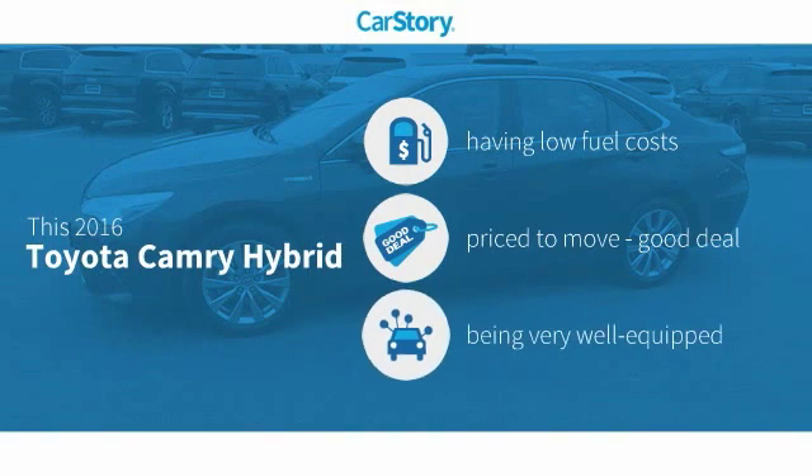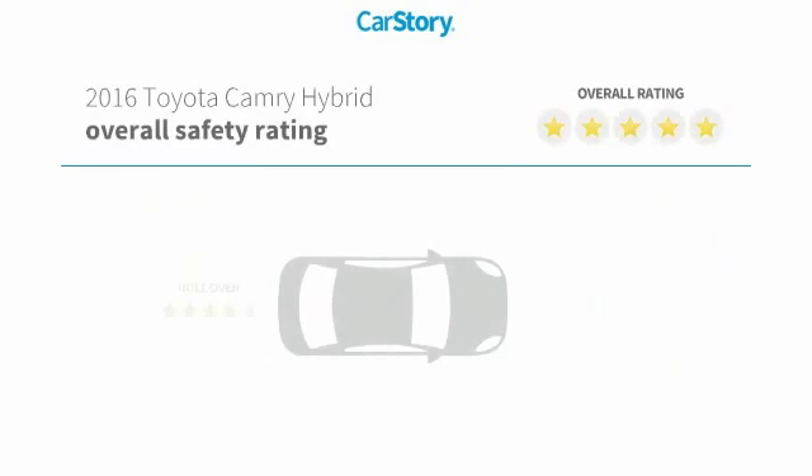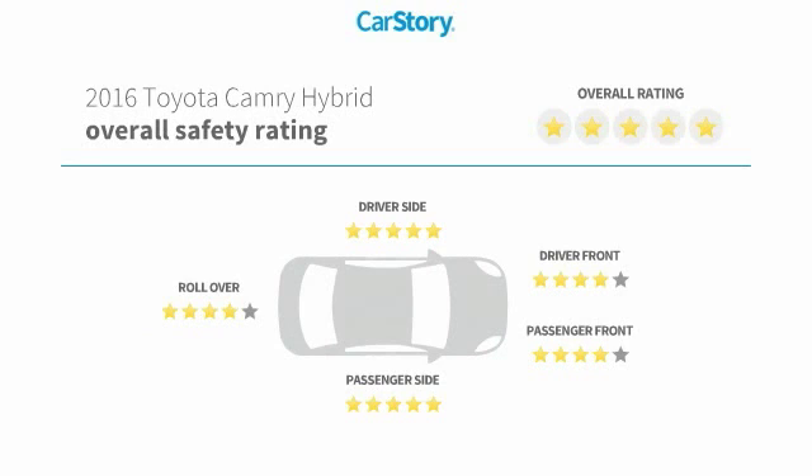Car Story research indicates this vehicle as having low monthly fuel costs, a good deal, and loaded with features. Features also include keyless entry, rear view camera, steering wheel controls, Toyota Entune, and has been listed as an IIHS top safety pick with these ratings.